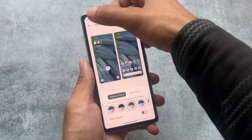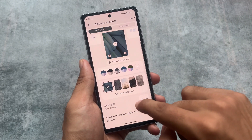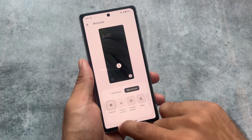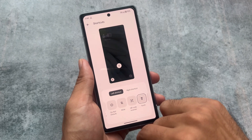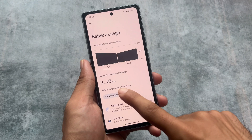Android 14 stable update is coming very soon. Since I have a Pixel device right now, the Android 14 stable update video will come on day one, so I'm quite excited for that.